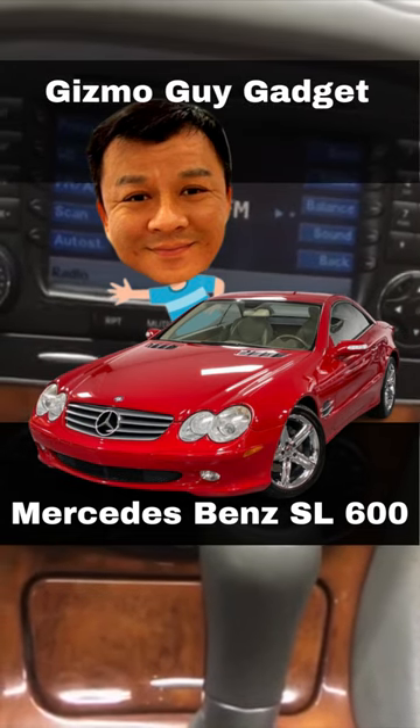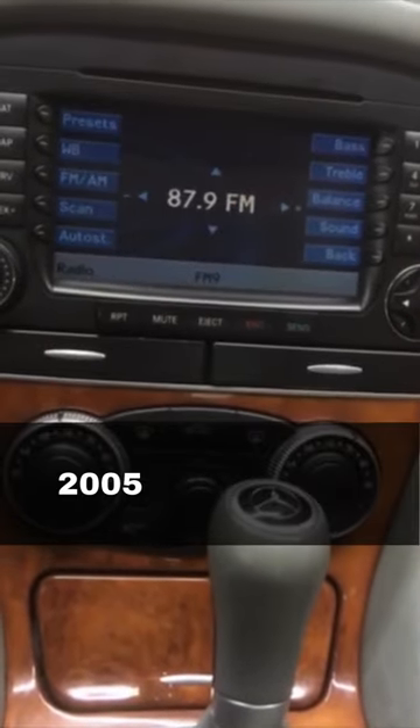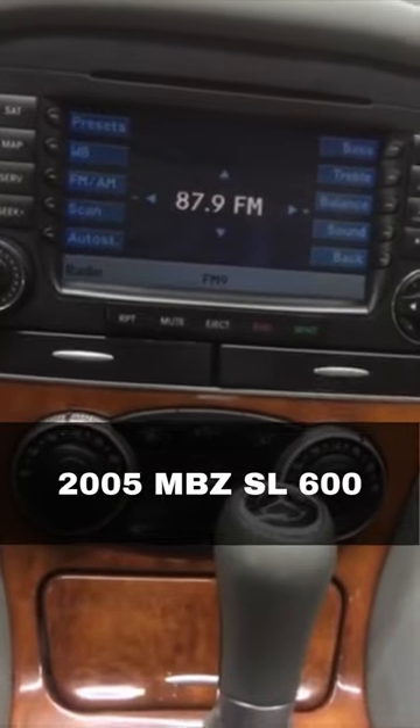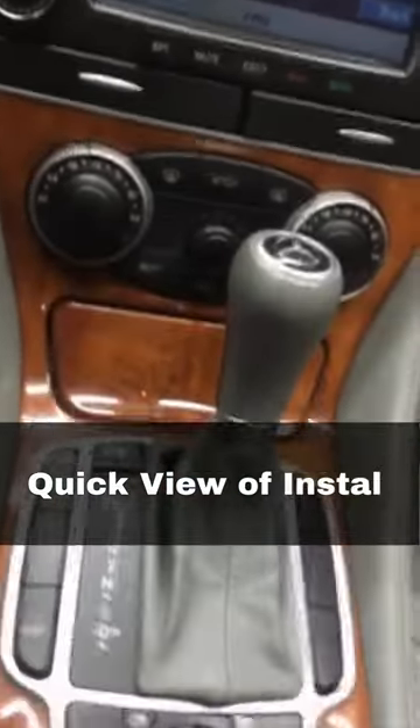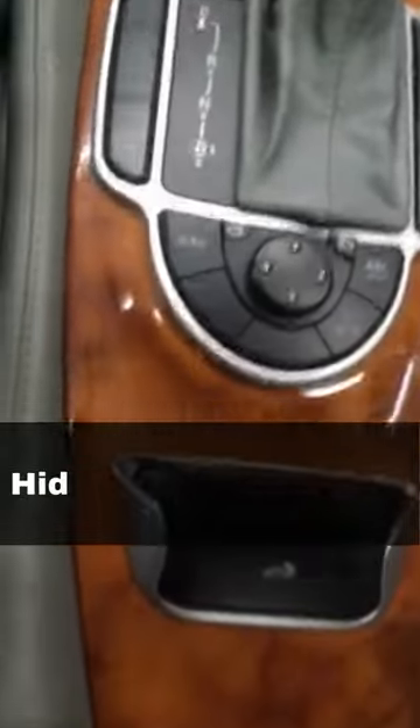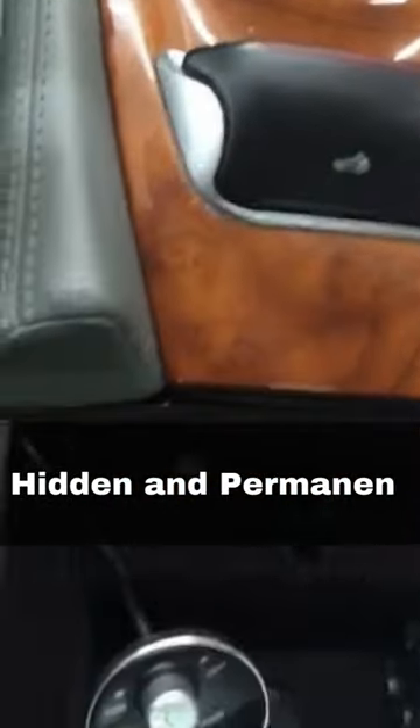Gizmo Guy's Gadget. It's installed in my 2005 Mercedes-Benz SL600. Quick view of the install, which is a hidden install, and is basically a permanent install. This is plug and play.